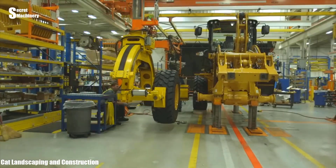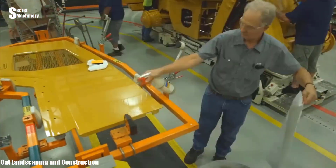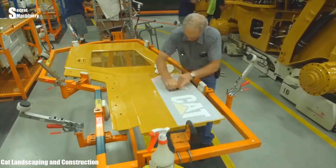The final steps are being completed, and then the experts will put the CAT 938K excavator for a test run.